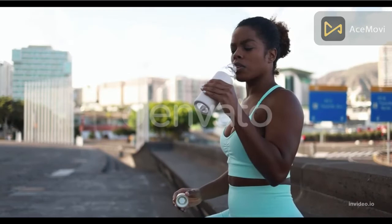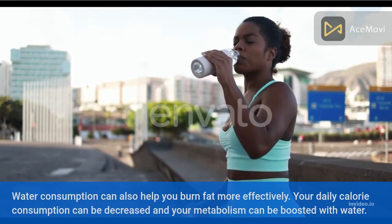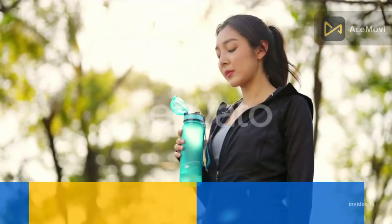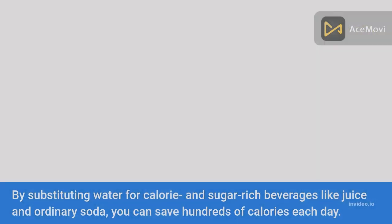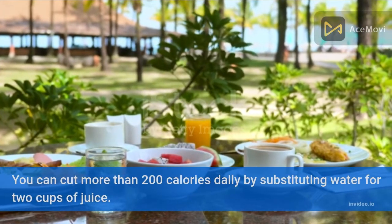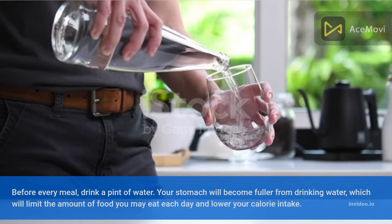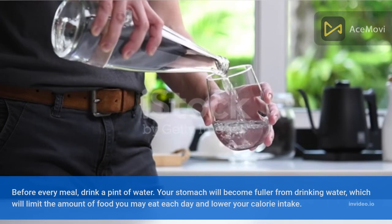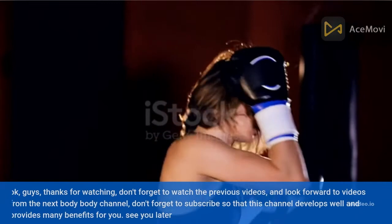Number five: drink a lot of water. Water consumption can help you burn fat more effectively. Your daily calorie intake can be decreased and your metabolism boosted by substituting water for calorie- and sugar-rich beverages like juice and soda — saving hundreds of calories each day. You can cut more than 200 calories daily by substituting water for two cups of juice. Drinking a pint of water before every meal will also make your stomach fuller, limiting how much food you eat.